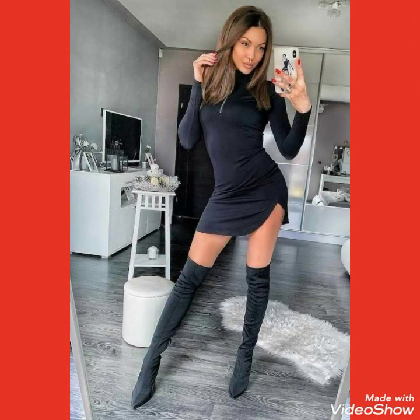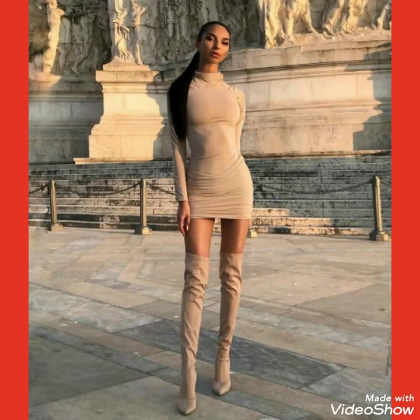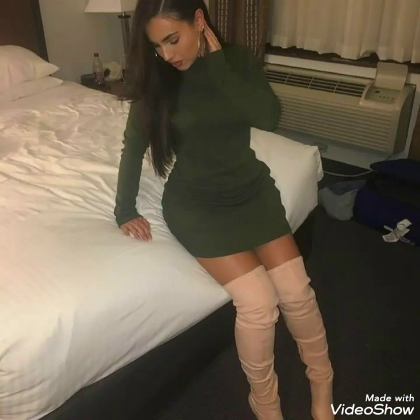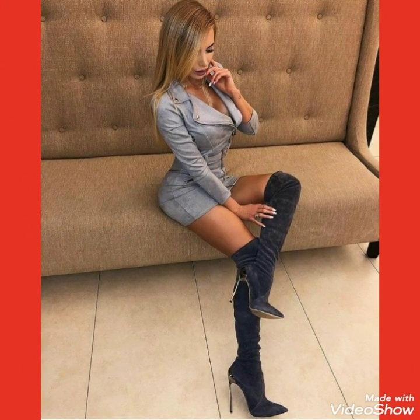All of these designs of stylish outfits are very beautiful, gorgeous, and stylish. You can wear these thigh-high heel long boots outfits as casual outfits, as party outfits, and also as airport outfits.